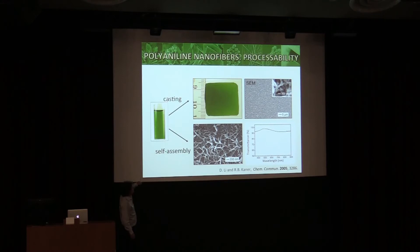You can take the doped or dedoped form and put it on any surface you like — here it is on glass. Under a microscope it's very flat, and under high resolution you can see the nanofibers. They're quite transmitting if thin — greater than 90% transmitting through the visible region.